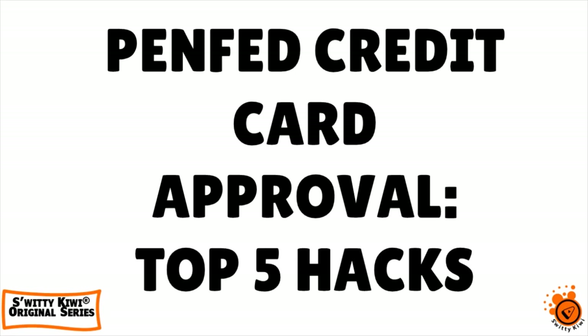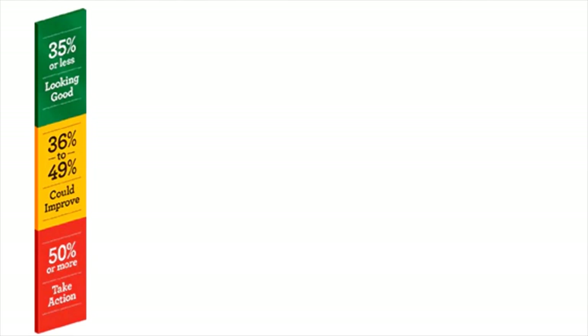The first thing you need to do is lower your DTI. It's very important. I don't care how much money you're making or how much income you're pulling in every month — you need to keep your DTI at 35 or less. DTI stands for debt-to-income ratio, and this number compares your monthly debt expenses to your monthly gross income.